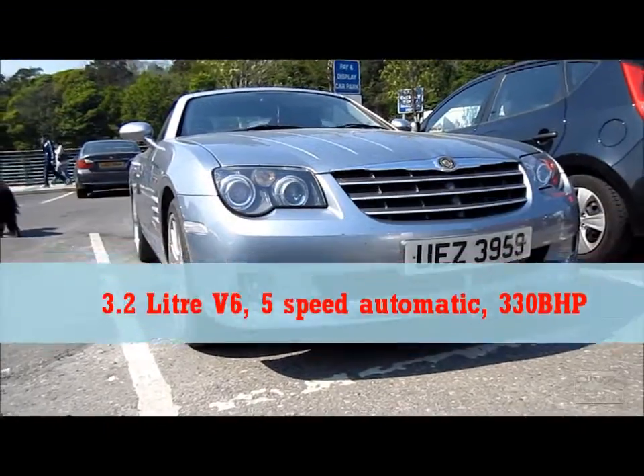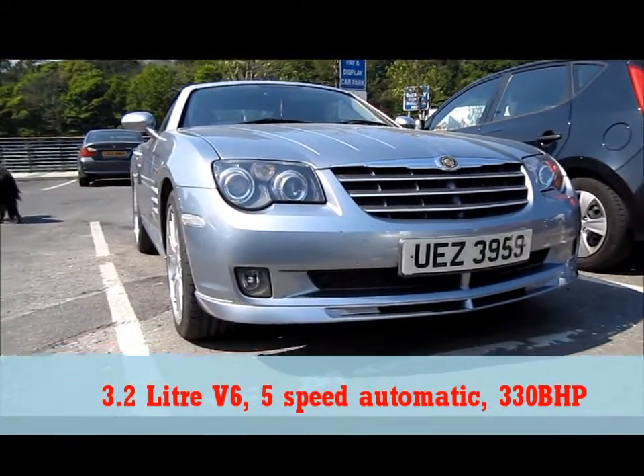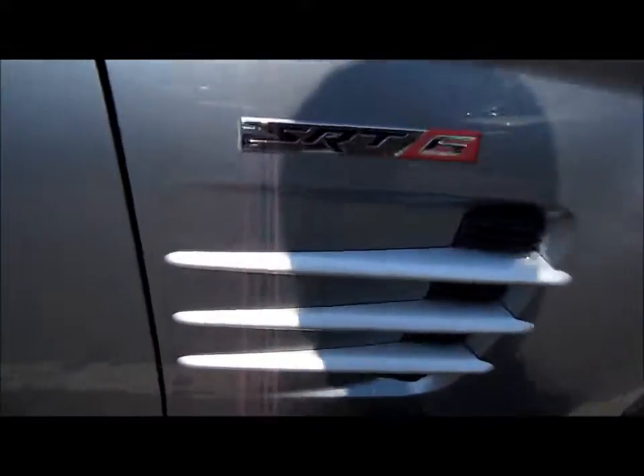Hello everyone. Today I just want to give you a very short review on this Chrysler Crossfire Convertible I just found. This particular Crossfire is an SRT6, with a leather-wrapped steering wheel and an automatic transmission.